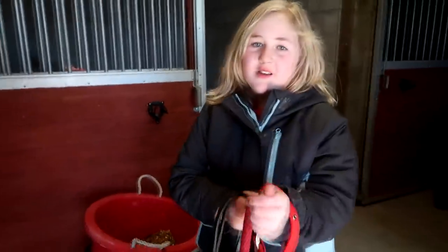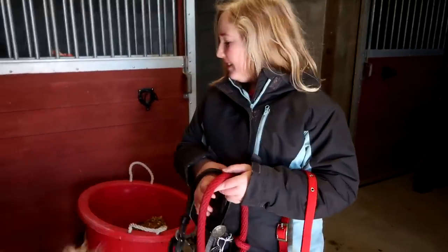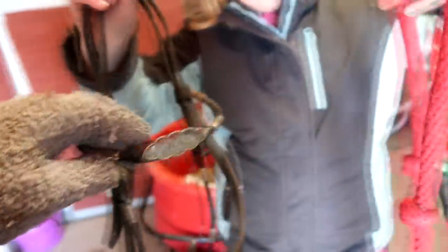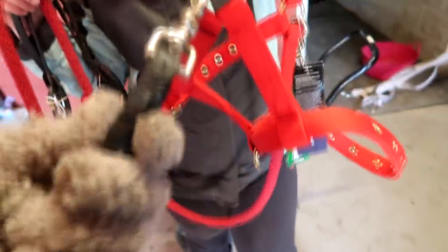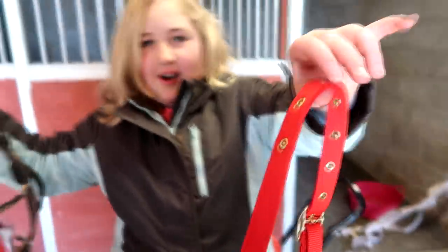Sophie got horse stuff during Saturday shopping. She got this little bridle — she didn't actually want a Western bridle — but it came with these reins and she really wanted the reins. Those are nice reins. She also got this red halter for Willow.